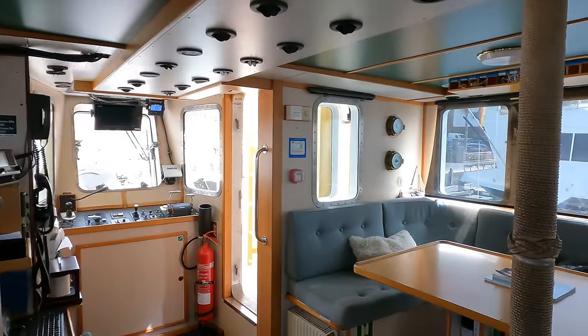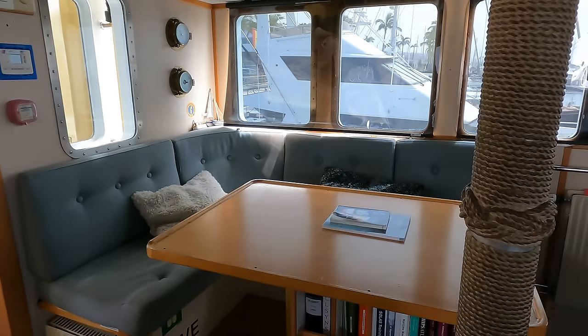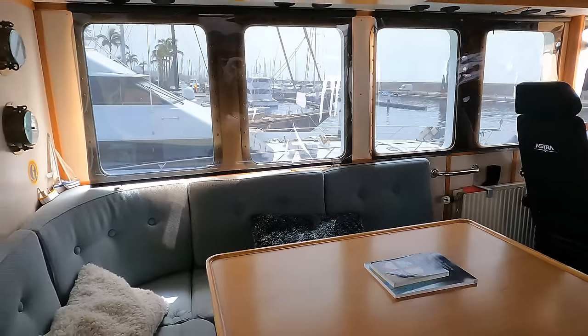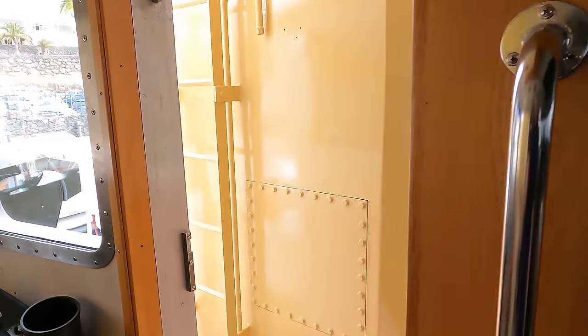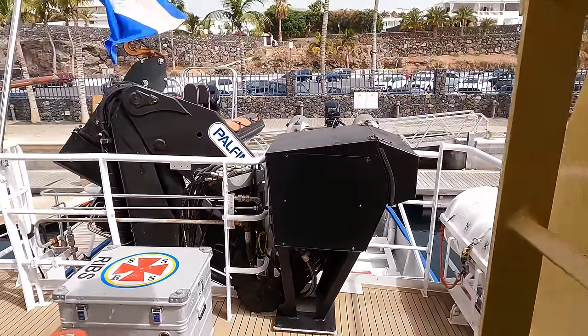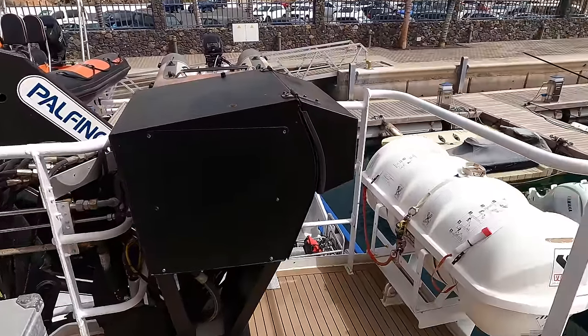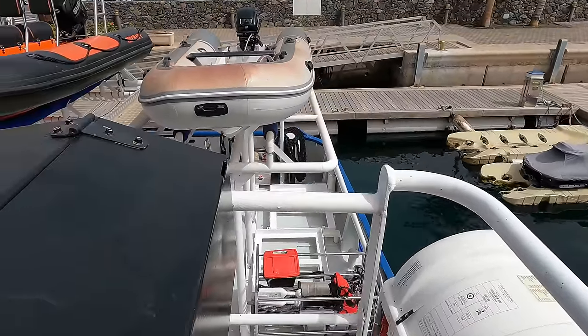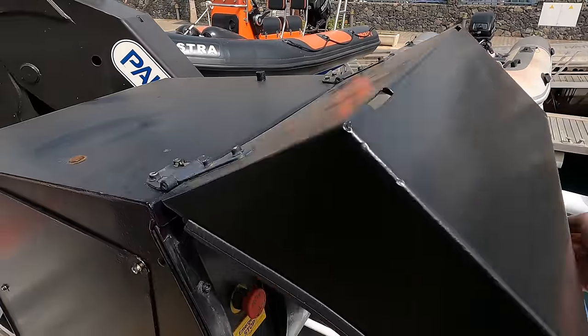What do you think of the bridge aboard Astra? Let me know in the comments below. Now that we have finished looking around the wheelhouse, let's head out onto the Portuguese bridge. In a minute, I'm also going to take you up the radar mast, so make sure you stay tuned.